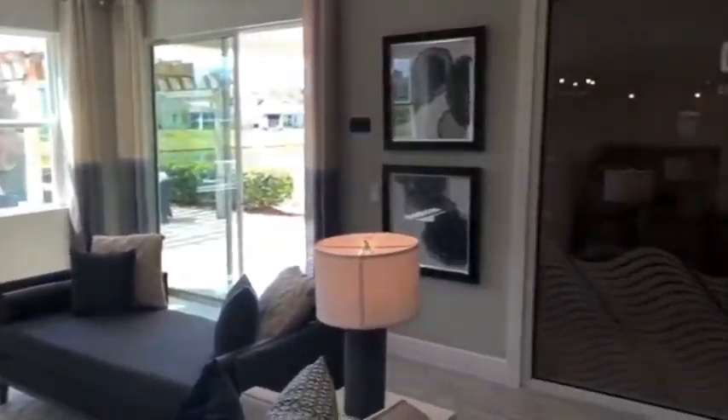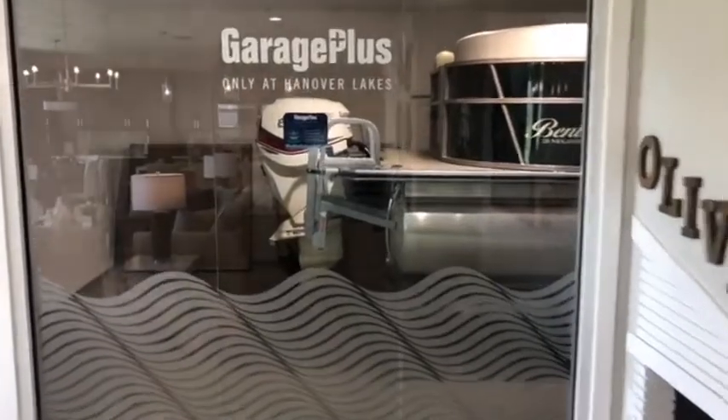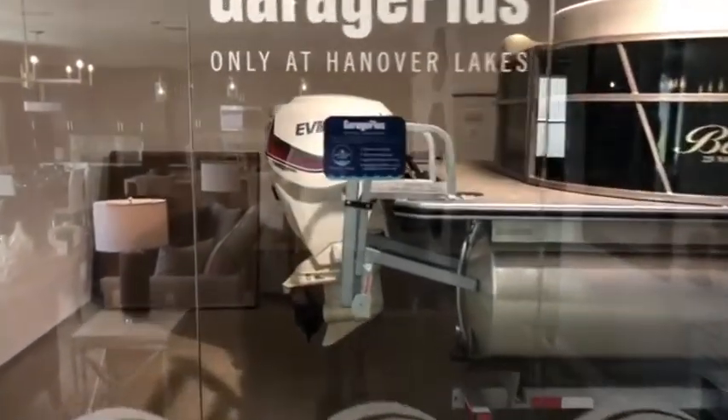E o mais legal dessa casa modelo é que você tem a garagem de vidro e você pode ver o seu barco.